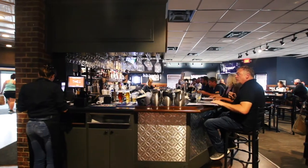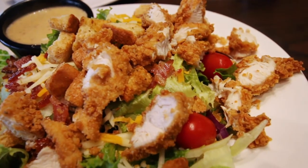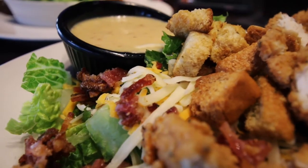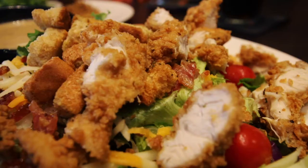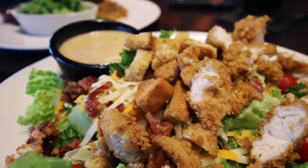For our meals, Johnny B went with some lighter fare in the Southern Salad — hand-breaded chicken tenders over fresh greens, bacon, cheddar cheese, tomatoes, carrots, and croutons, with a honey mustard dressing on the side. She made a few alterations to remove cranberries and egg, but those come on the classic Southern.